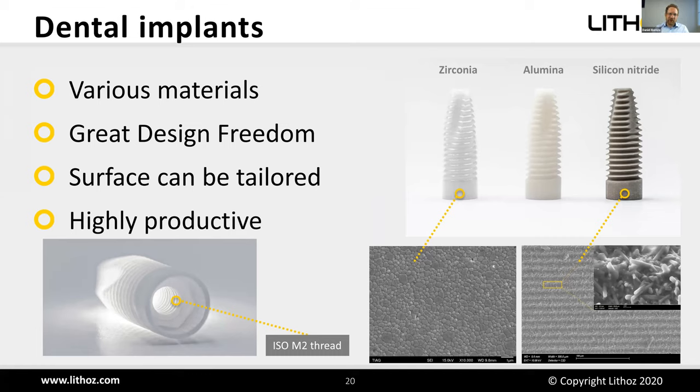For dental implants, you can use various materials: zirconia, alumina, and non-oxide ceramics like silicon nitride, which has an interesting rough surface already used in spine surgery for bone on-growth. The surface can be tailored by adjusting layer height to achieve micro-roughness at multiple scales, facilitating bone on-growth. Inner threads can be printed directly without post-machining, making it highly productive.